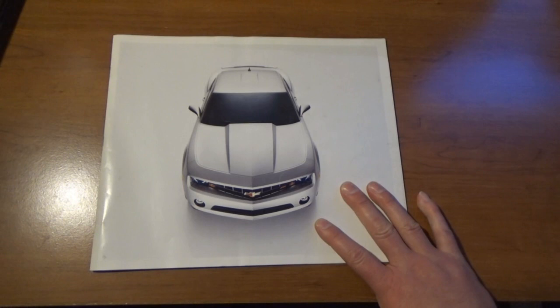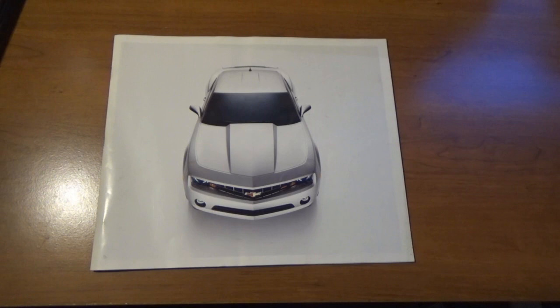We have a Camaro brochure and this happens to be for the 2010 model year. This is the introduction of the brand new Camaro — the return of the Camaro name. The previous Camaro was last seen for the 2002 model year, and eight years later, 2010 brought us a new modern Camaro.